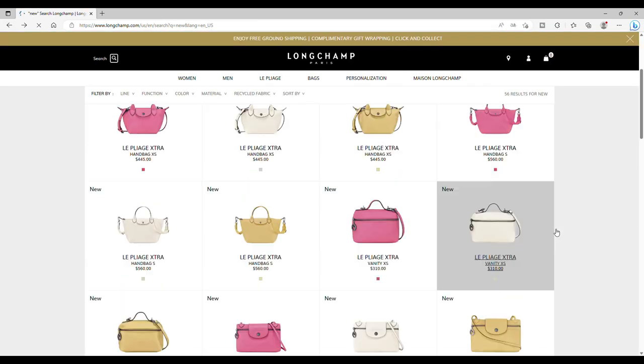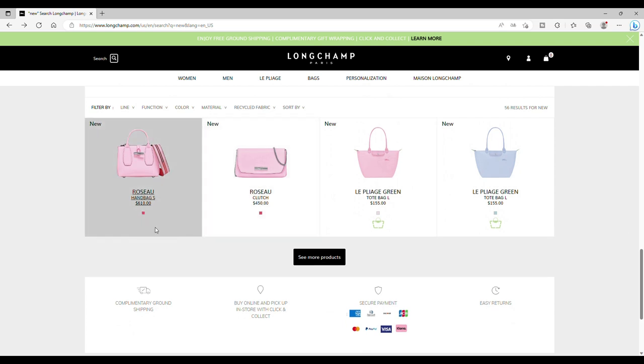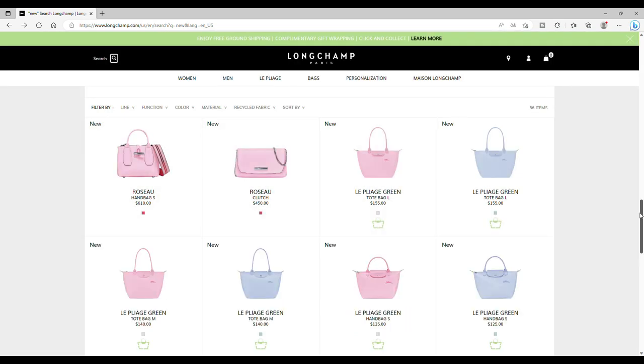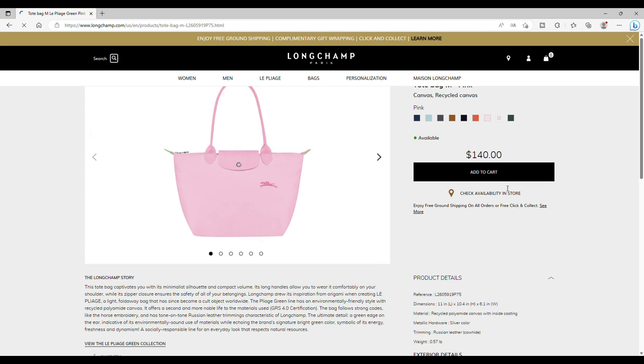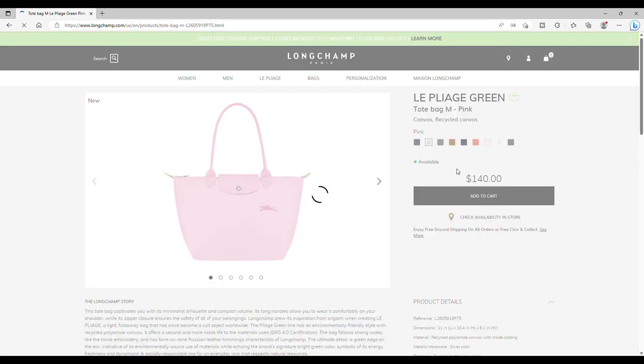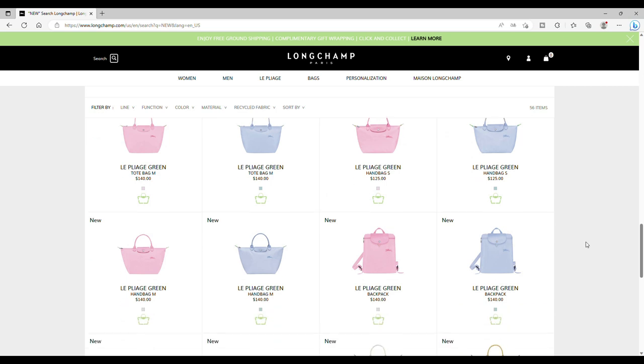Let's go on. A new pink color for the Roseau collection — it's a nice pink, and of course we've got a matching strap. I do love the new straps they're producing with the Roseau bags — really nice. For the Pliage Green, they propose a pink and a nice blue — a really nice blue. They call it 'sky blue'. Really nice colors — really nice pink and blue.